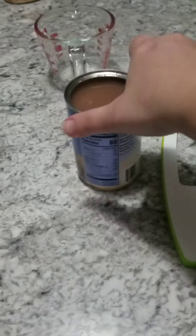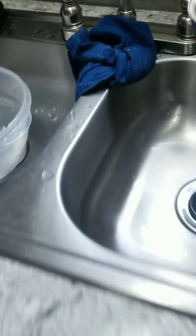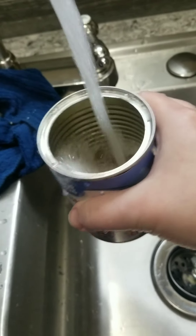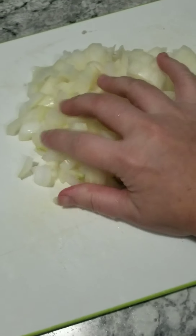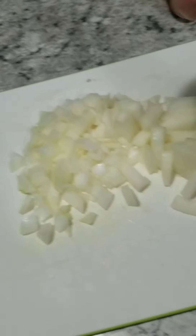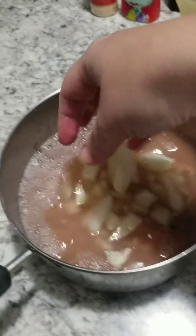For the black-eyed peas, we open the can, pour it in the pot, get some water, and pour it in there. I cut some onions — these are onions for the meatloaf, but I cut some up for the black-eyed peas because I like onions in my black-eyed peas. Then we'll just put it on the stove.